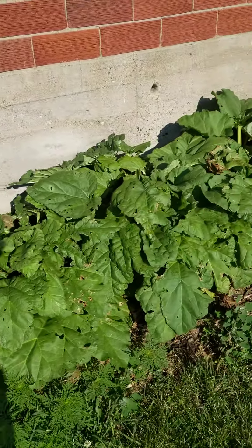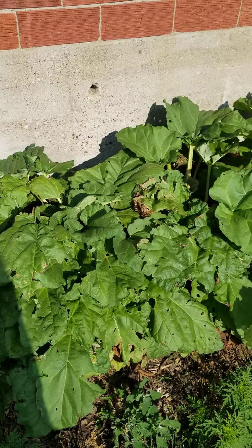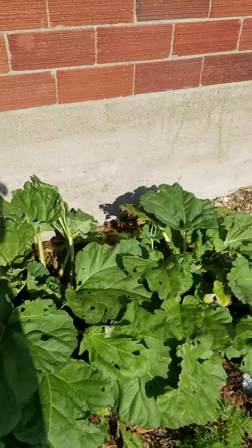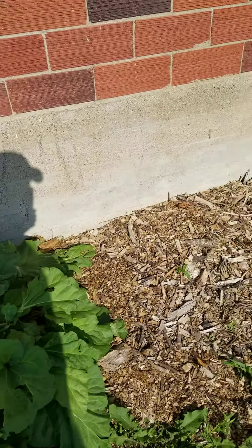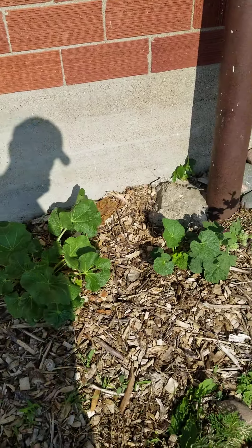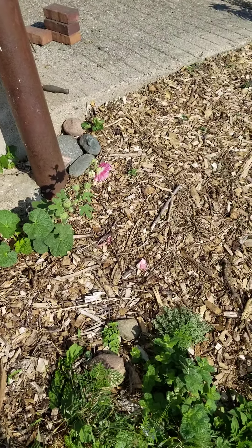The rhubarb on the west side has recovered well — it got all damaged by wind a couple of weeks ago but it's come back. And here are Debbie's beloved hollyhocks. I'm not sure if they like it when it's this hot.